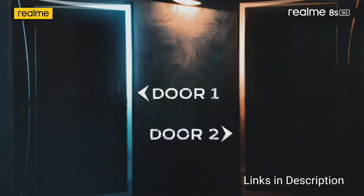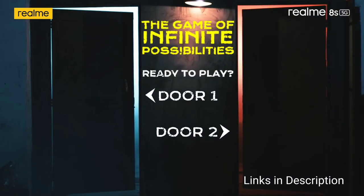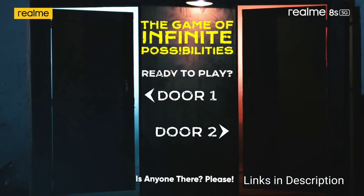The disappointment here is that the build quality is not so good and the camera doesn't perform well in low light.